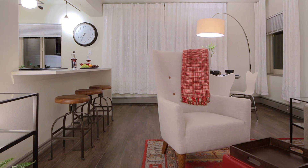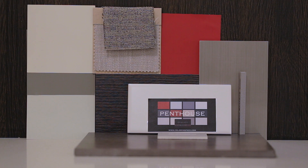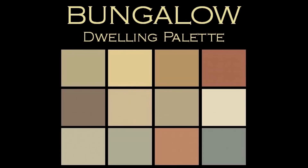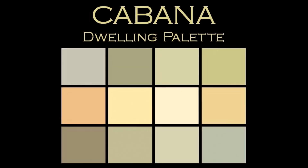The dwelling palettes — there are eight different dwelling palettes that have 12 Benjamin Moore paint colors in each. There's the penthouse palette, a bungalow palette, a cottage palette, the cabana palette, and a cabin palette.